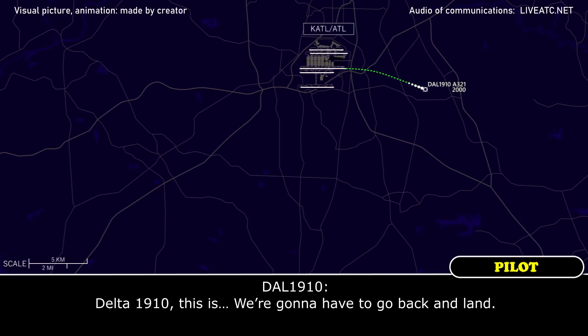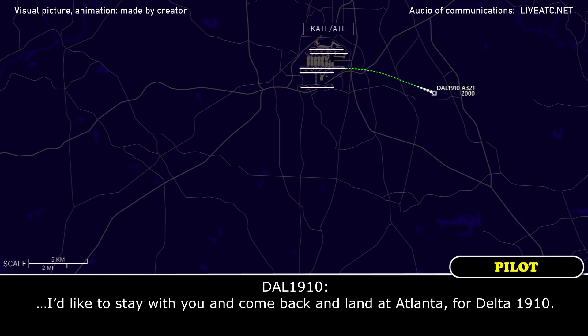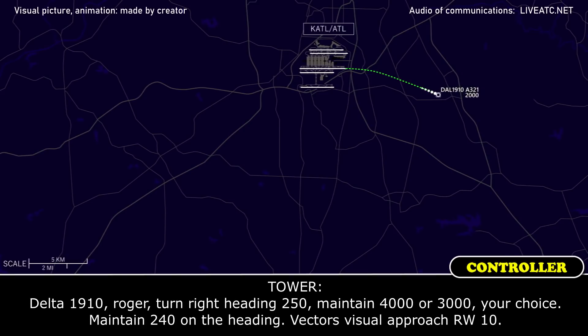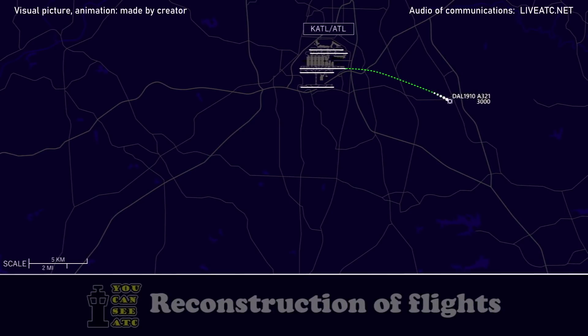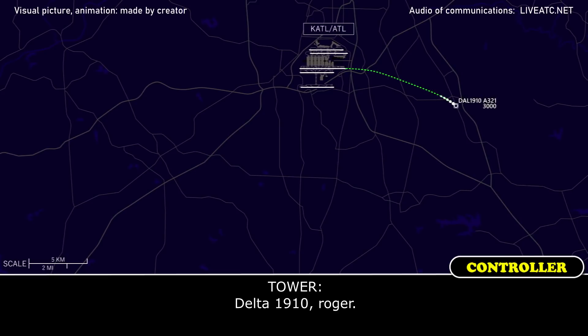Delta 1910, we're going to have to go back and land. Delta 1910, roger — are you okay continuing or do you want to stay with me right back to the pattern? We would like to stay with you and come back and land in Atlanta, Delta 1910. Roger, turn right heading 250, maintain 4,000 or 3,000 of your choice. Maintain 240 on the heading, expect visual approach runway 1-0. At 240, we're up to 4,000, we'll expect 1-0 — give us a few seconds, Delta 1910.